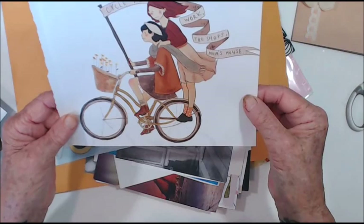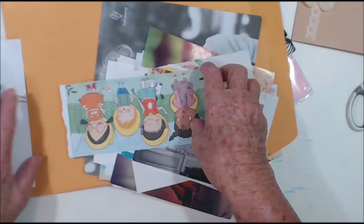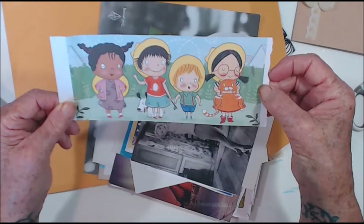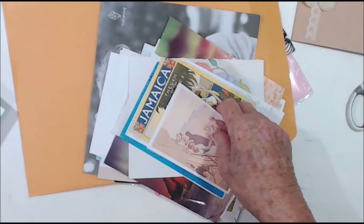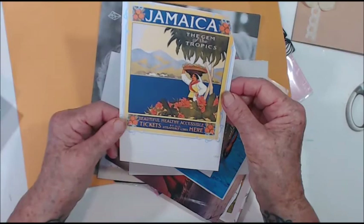Cycle to work, the shop, mum's house — cool! I'm trying to think if there was a red cartoon on TV. Cool, that's another one — that's cool! Jamaica — awesome!